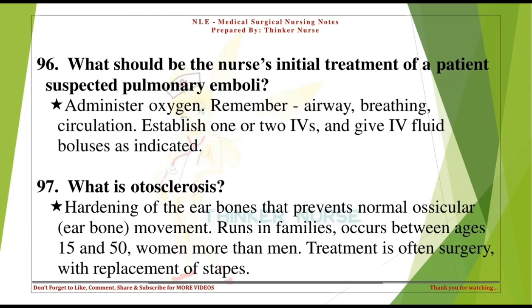What is otosclerosis? Hardening of the ear bones that prevents normal ossicular (ear bone) movement. Runs in families, occurs between ages 15 and 50, more common in women than men. Treatment is often surgery, with replacement of the stapes.